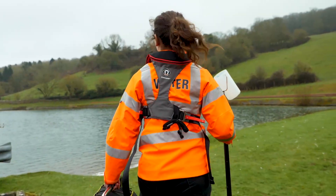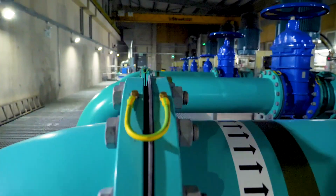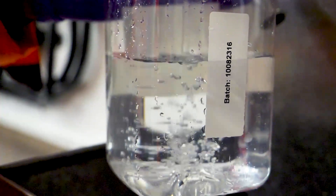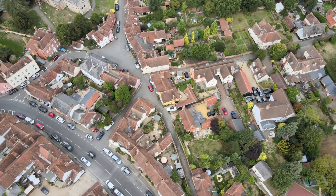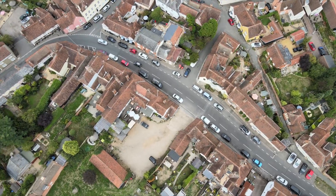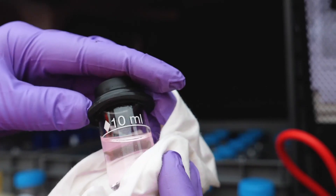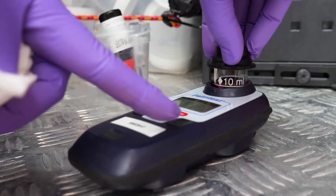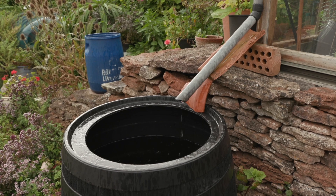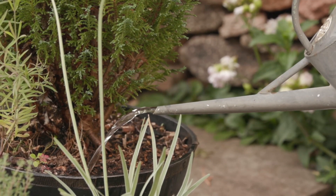The journey this water has been on before getting to your home can be a long and complicated one. After being pumped from sources over long distances, water must go through a purification process before being pumped to customers, which adds to its carbon footprint. With all this going into every drop we use, it's important we don't waste this precious resource — and if we can find ways of using rain at source, this would reduce the amount of water that needs to be transported to our homes.